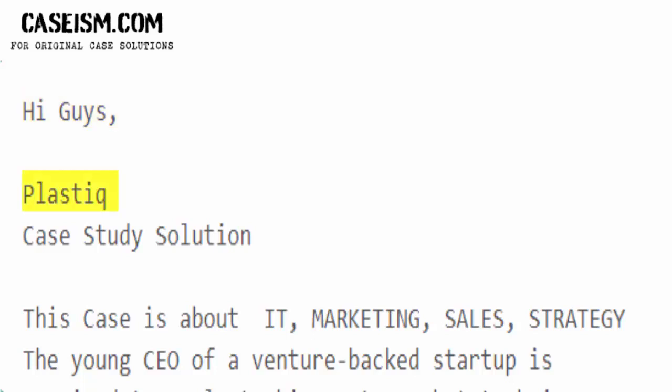Hi guys. Plastiq case study solution. This case is about IT, marketing, sales, and strategy.